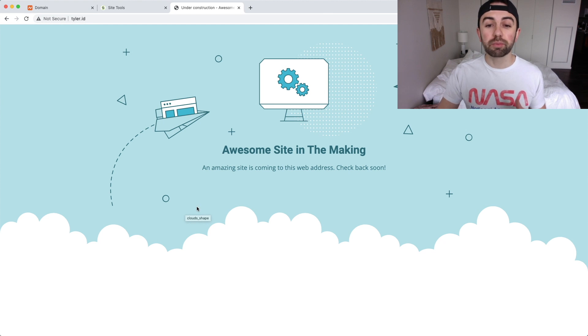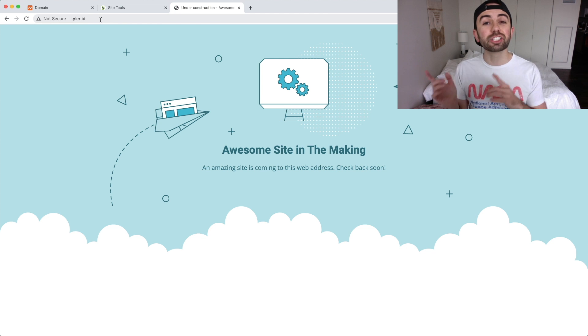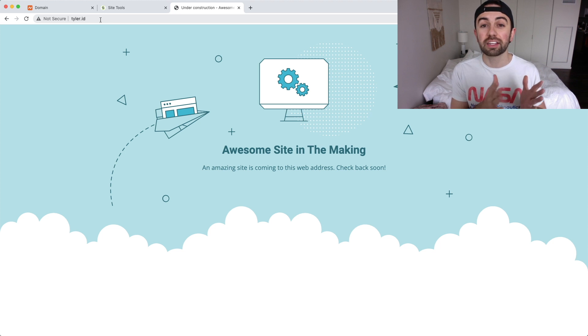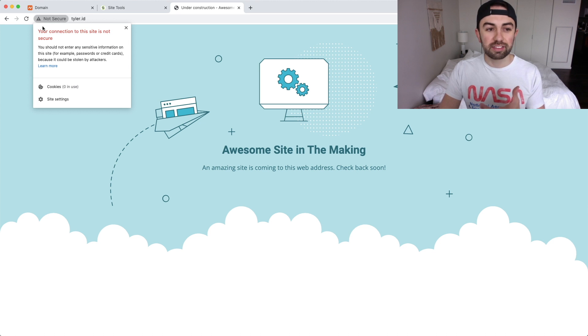SiteGround has a phenomenal option, so let me show you just how easy it is to set up your SSL cert. Jumping back into my computer, you can see the propagation is working — we're moving over to SiteGround. Our domain Tyler.id is actually pointing to our SiteGround hosting. Up here you can see it says 'Not Secure' because we have no SSL cert installed — clicking it shows 'Your connection to this site is not secure' in red.